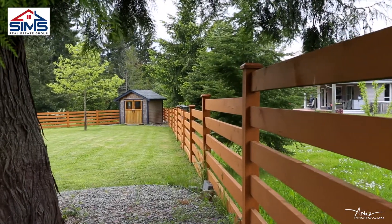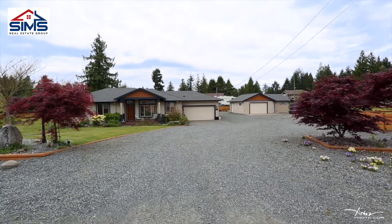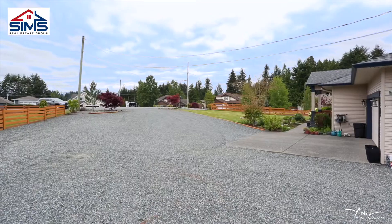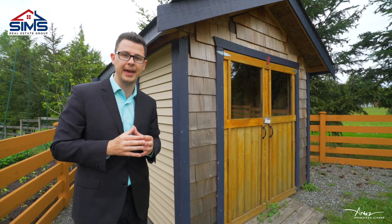This property comes with two custom built sheds and an incredible driveway where you could fit your huge RV, your boat, your truck, your cars, your dirt bikes — you name it. This property will be able to handle it.